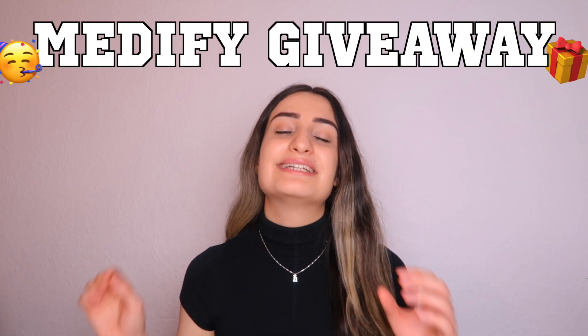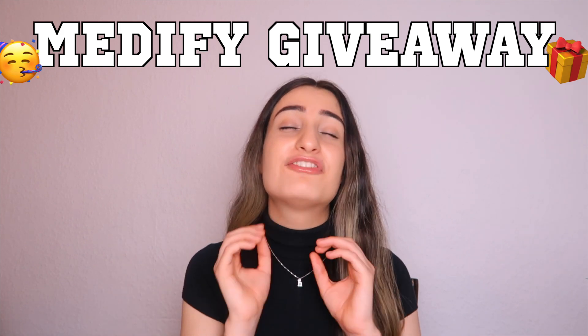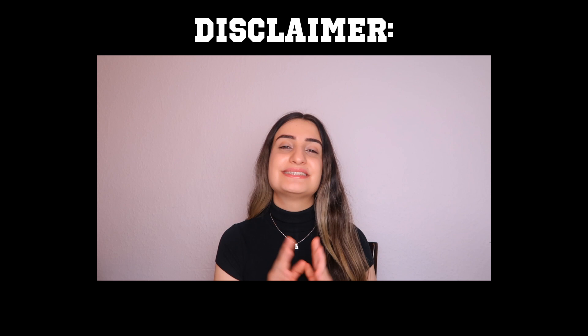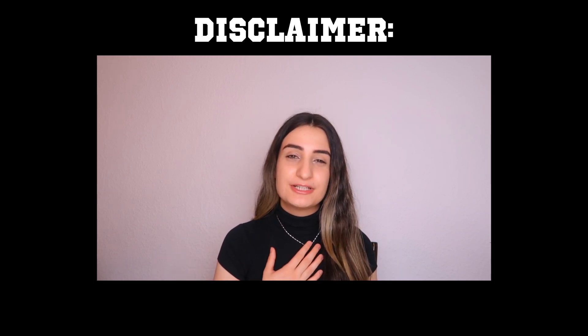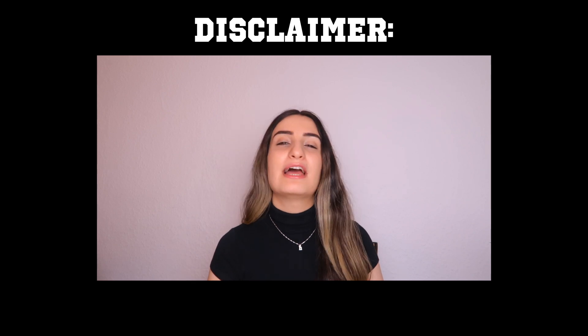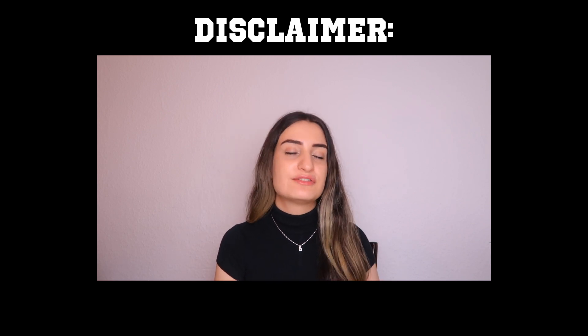Before we get into that juicy content, if you guys are new here my name is Hazel and I'm a second year medical student studying at Barcelona London. Make sure you watch until the very end of this video as I have a cheeky giveaway where you can win a free Medify seasonal pass. Everything I say is from my own experience and doesn't guarantee any sort of score, but it can definitely help with your technique and revision for the UCAT.